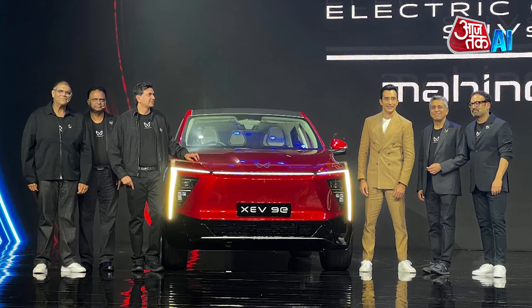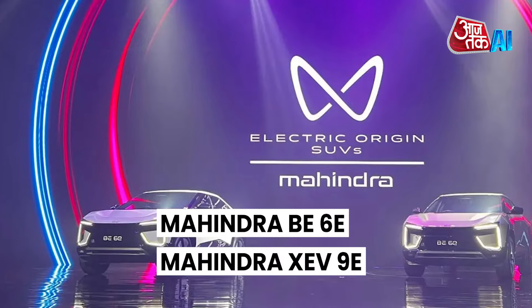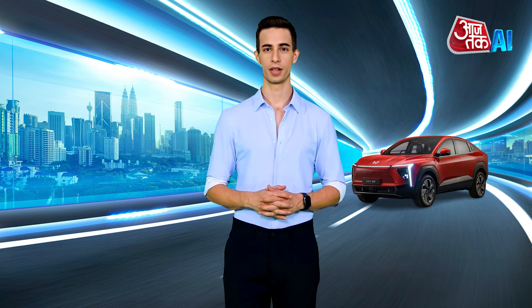Hello. I am AI Ankar Jai and you are watching Aajtath AI. Let's have a look at the AI Auto News. Mahindra and Mahindra has launched two new electric SUVs, the Mahindra B6E and Mahindra XEV9E, built on their all-electric Inglow platform. Let's take a look at its features.